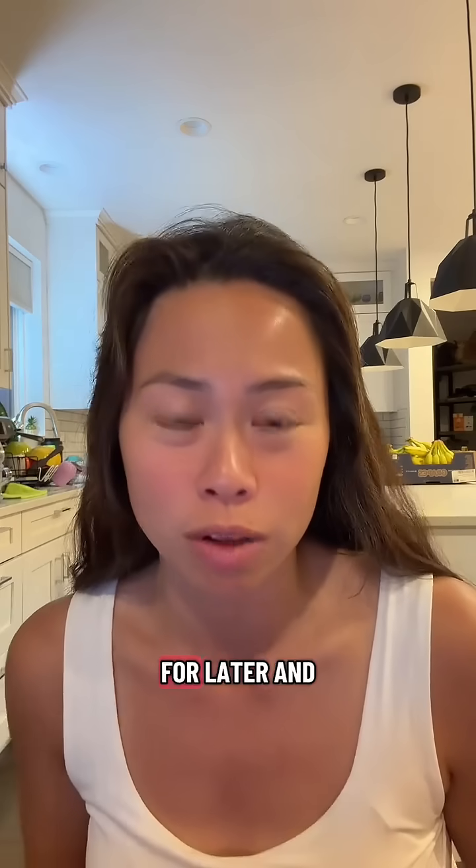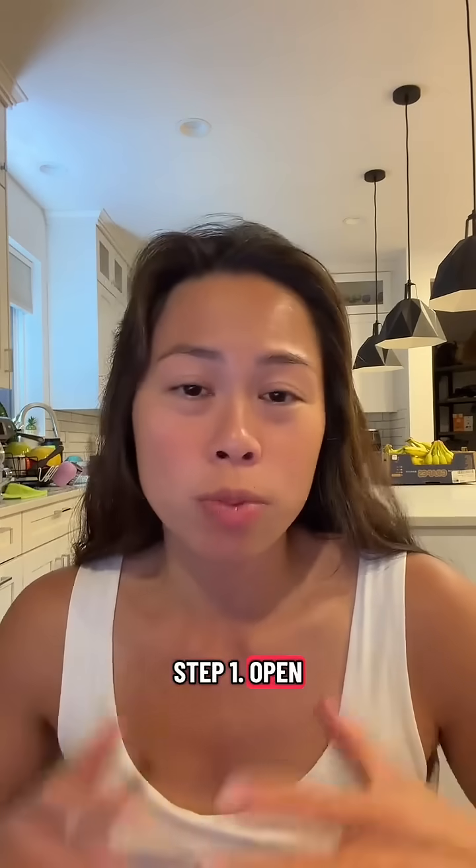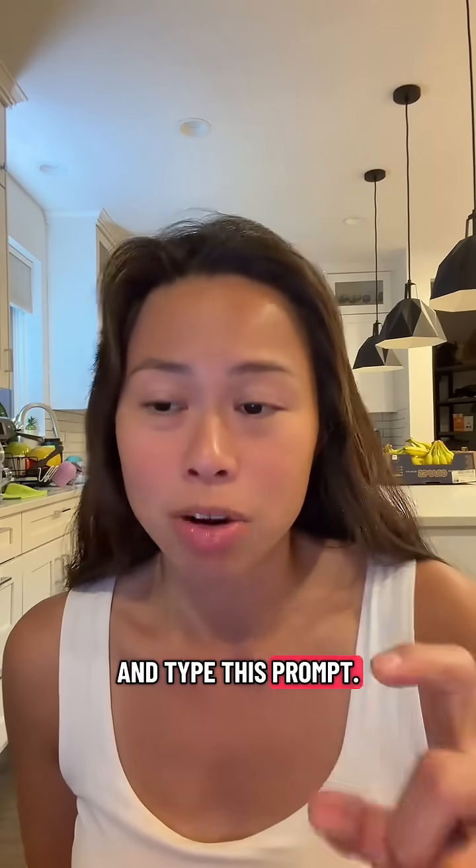So hit follow, save this video for later, and I'll walk you through it. Step one: open up ChatGPT or your favorite AI tool and type this prompt.